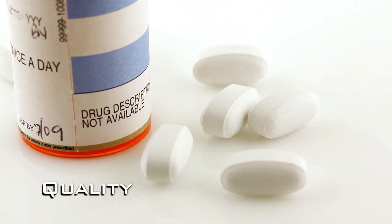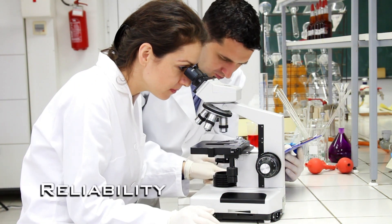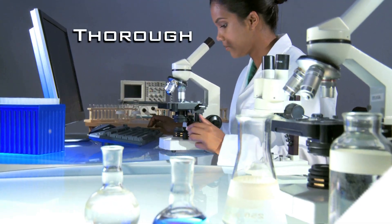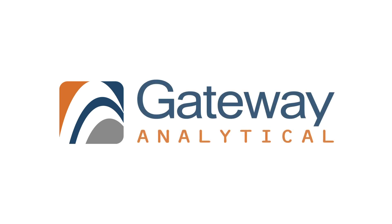When it comes to solving complicated problems, accelerating product development, and providing informative, timely results, it's not easy to find the perfect contract laboratory. Because these days you need more than just another lab, more than a partner. You need a gateway to a whole new way of doing business.